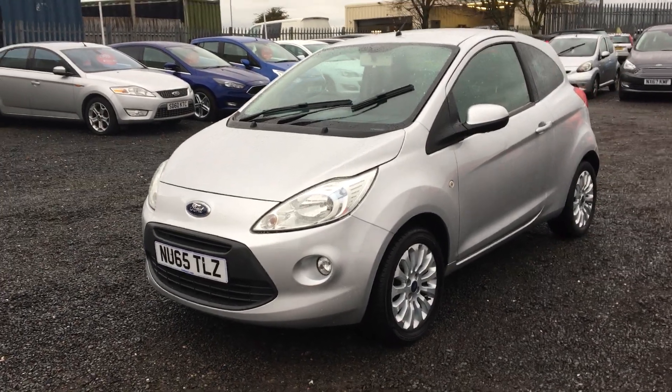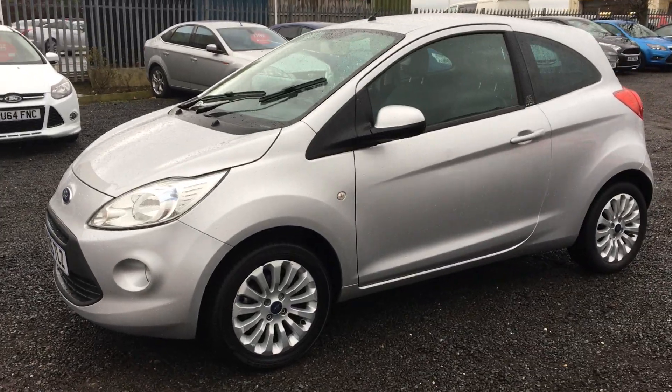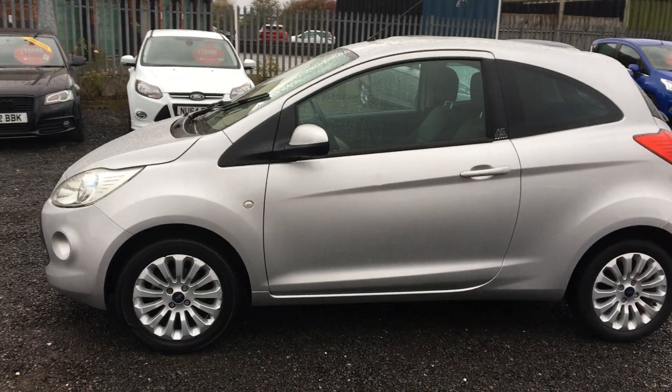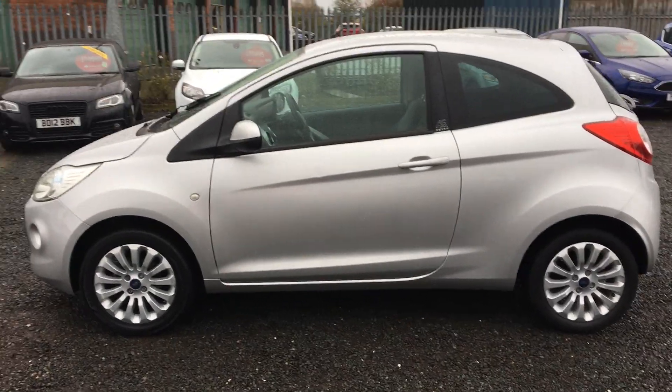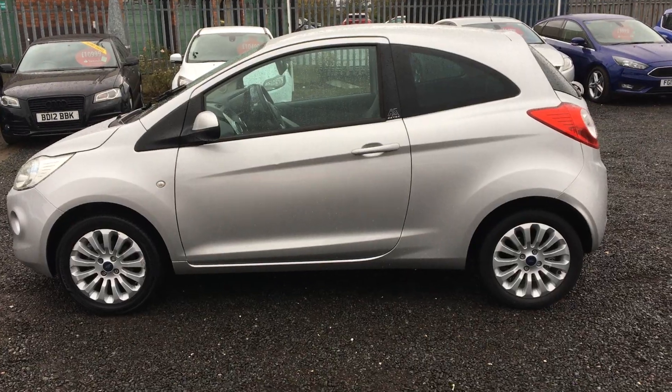Welcome to Jennings Ford Stockton. Today we've got for you the Ford KA ZTEC Edition in silver. This is a three door, 1.2 litre petrol engine with manual transmission. Great little stylish car this one, very on-trend. Incredibly economical, whether you're needing a new car altogether or just a little city runaround, this is definitely a good choice.